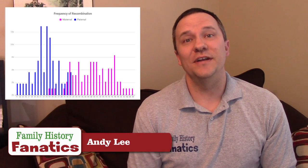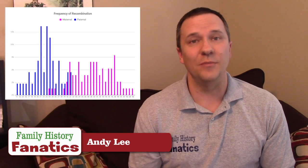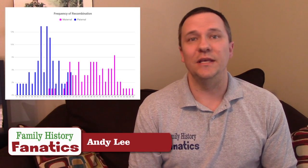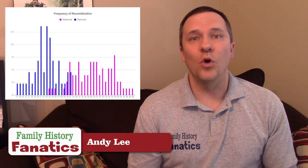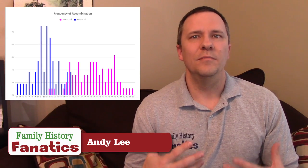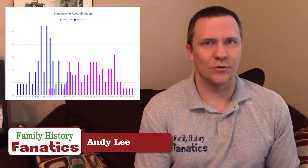This first graph shows the frequency of recombinations, something that has actually been looked at a few times before. It shows that there's a difference between maternal and paternal recombinations — in other words, the chromosomes you get from your mother have more recombinations than the chromosomes you get from your father. There's a little overlap between these rates, but for the most part, maternal rates are about 1.6 to 1.8 times the rates for paternal chromosomes.